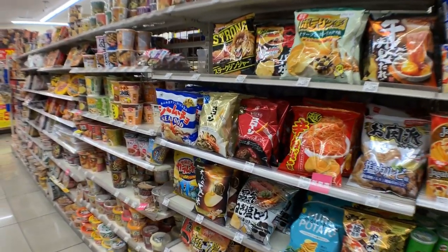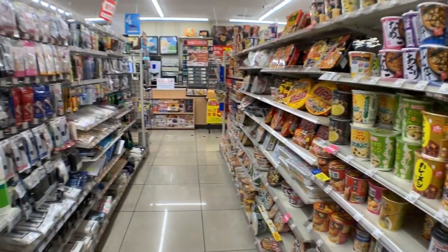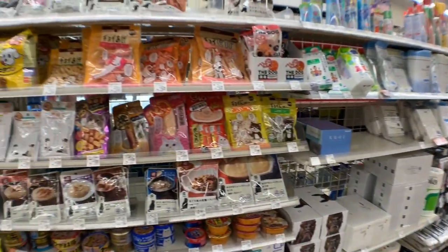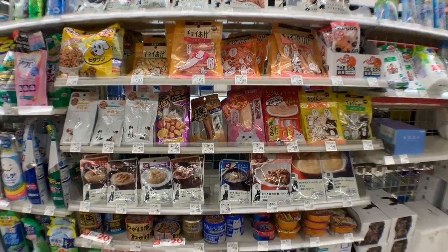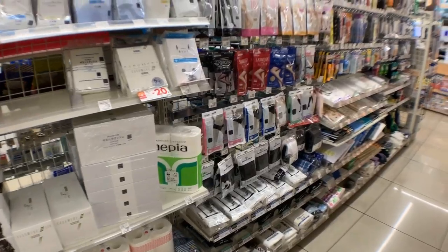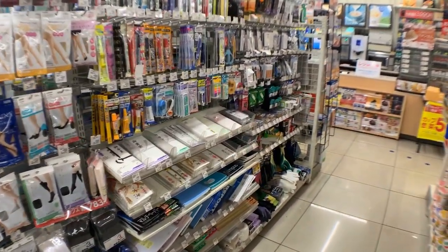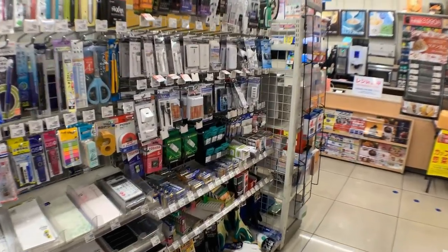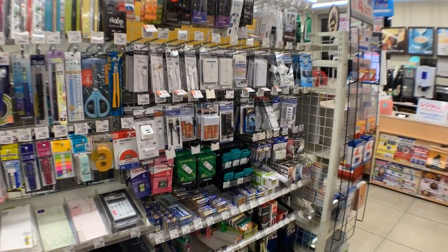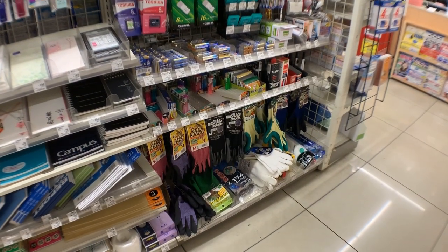Then we have your instant cup noodles or instant noodles. On this side we have pet foods for dogs, cats, and sometimes hamsters. Down there we have paper plates, utensils, and then toilet paper and tissues. And then a section for leggings, underwear, and socks. Here are two sections for stationery and electronics goods like chargers and USB memory drives. Down there we have gloves for manual labor.